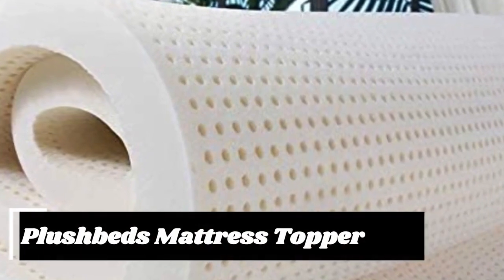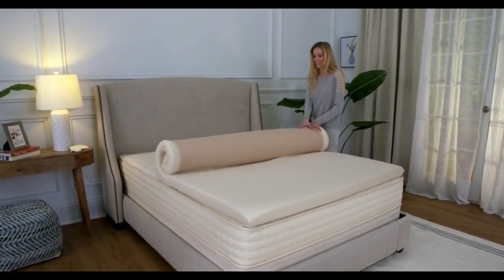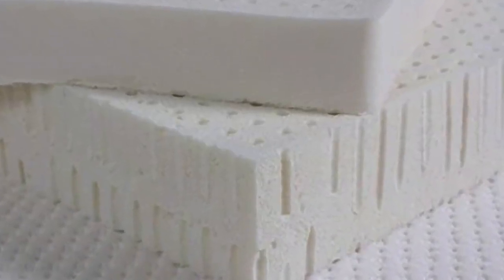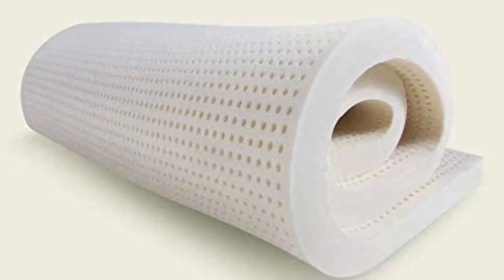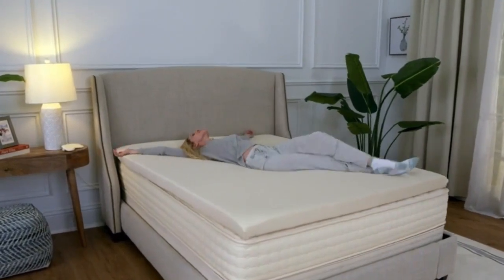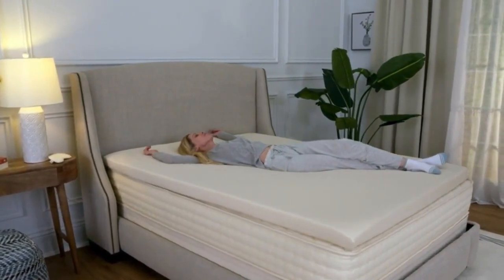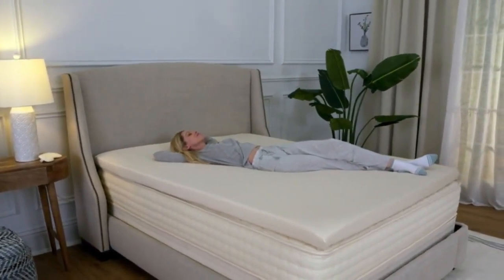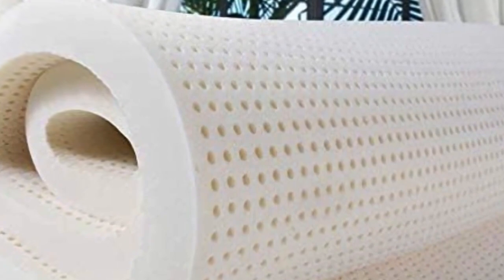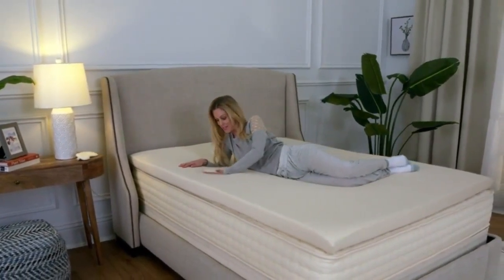The PlushBeds Latex Mattress Topper offers exceptional elasticity and cushioning without the feeling of sinking in that some people associate with memory foam. If you're in the market for a latex option and can't get on board with the Avocado Latex Topper's price tag, this is a more affordable alternative. It's made from GOLS-certified natural latex, making it perfect for relief along the main pressure points for back, side, and stomach sleepers. An open-cell design promotes airflow and heat distribution, and it comes with 5 firmness options and 2 thicknesses.